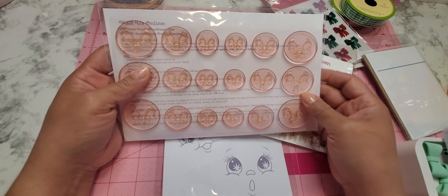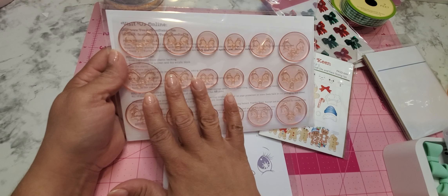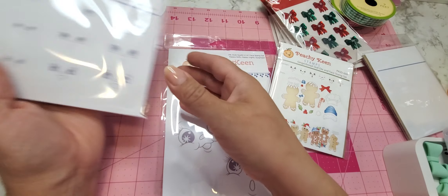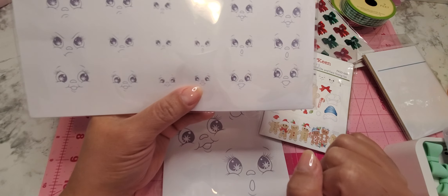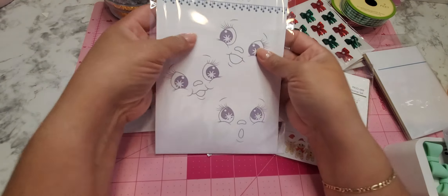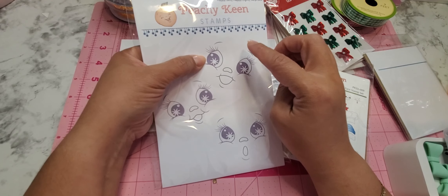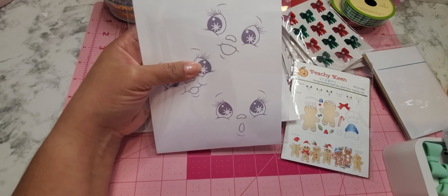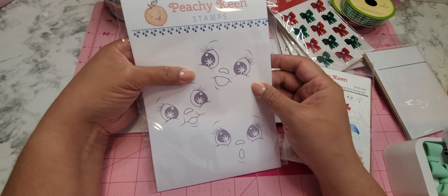I grabbed this face set because it has a variety of sizes — about three different sizes — and I didn't want to buy just one size and not be able to use them on all of my gingerbreads. They have a little shiny element in the eye — like a starlet look — isn't that cute? I also grabbed a bigger face die for a larger gingerbread, but I realized it's two inches, which is a bit too big for my gingerbreads.